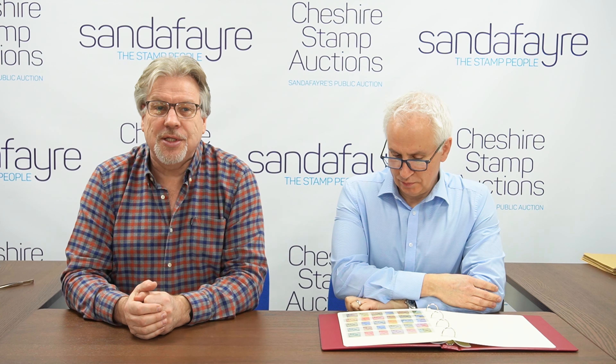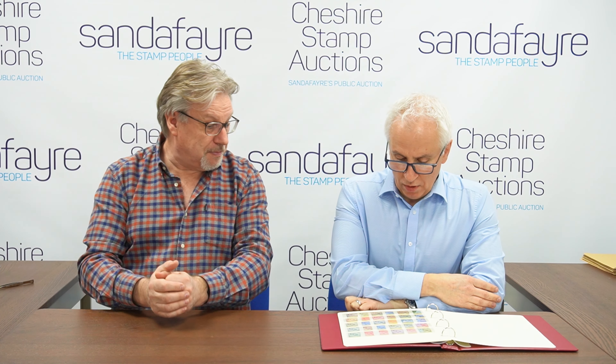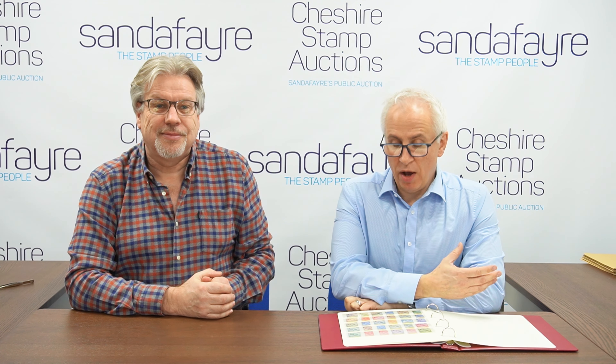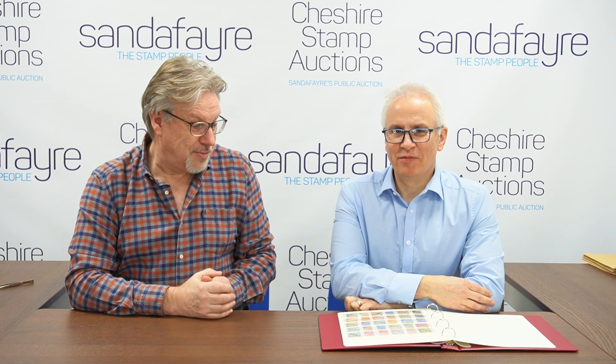Today we're going to look at those and go through the different basics and the more specialised aspects. I think it won't surprise any of you who watch us regularly that I consider my favourite to be the much more sophisticated and elegant of the two, but we'll let you decide in the comments below whether I'm obviously right or Andy's right.